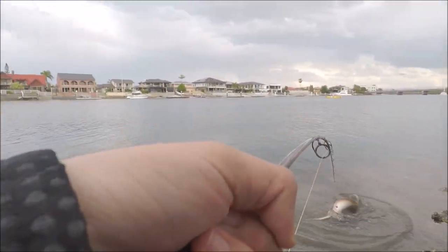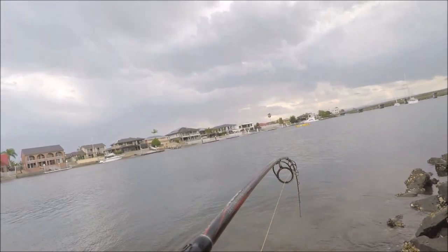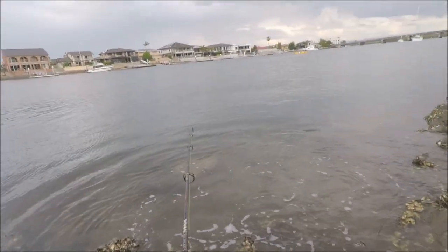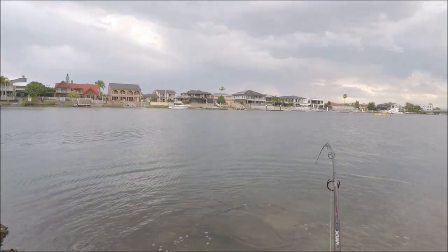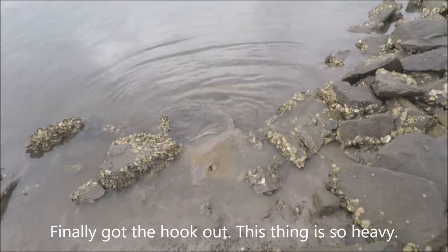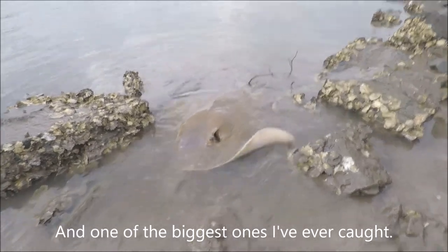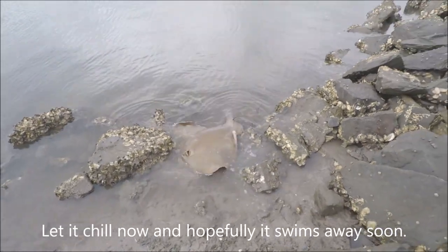It's still in the oyster area. Oh god. The stingray is pretty big. Finally got the hook out. This thing is so heavy — one of the biggest ones I've ever caught. I'll let it chill now and hopefully it swims away soon.